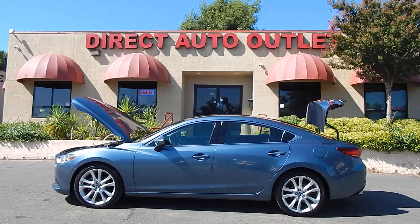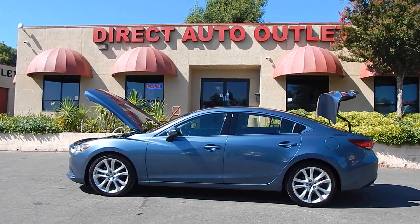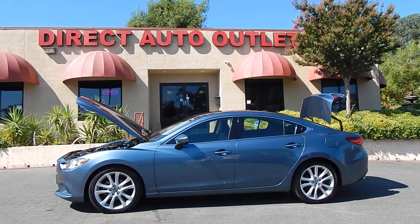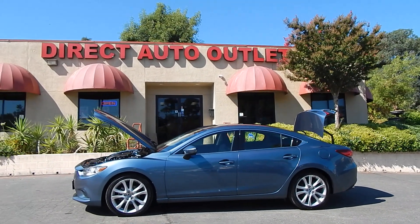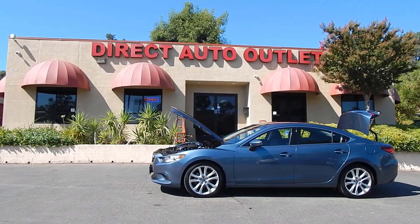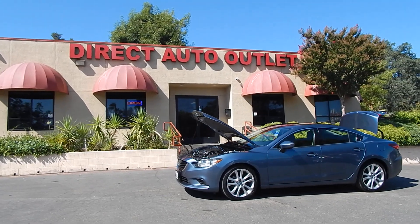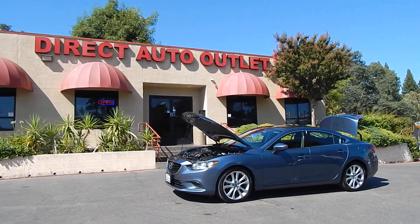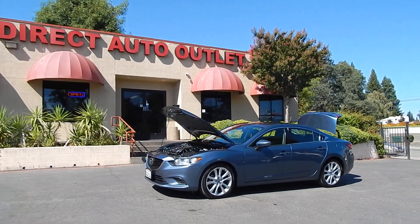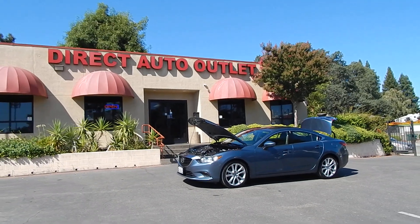Folks, if you have any questions or comments, you can utilize the comment section below or just give us a call directly here at the lot at any time at area code 916-765-7575. Or find us 24/7, 365 days a year on our website, www.directautooutlet.com. I'd like to take this opportunity to thank you for investing your valuable time and joining us throughout the entirety of this video. We certainly do appreciate that and hope to see and interact with each and every one of you in the near future. Thank you so much, have a wonderful day. Take care now. Bye-bye.